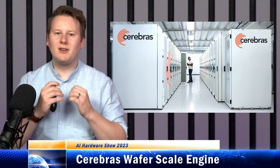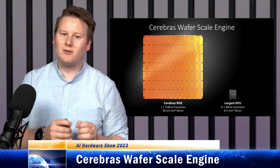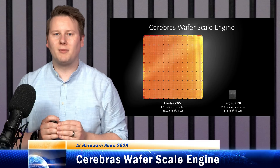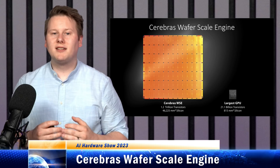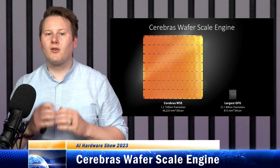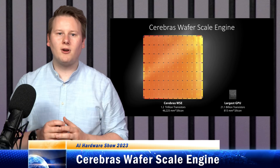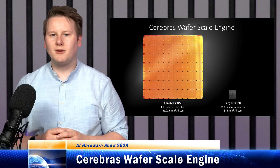Cerebras recently announced a 16-system Andromeda supercomputer that you can get access to, if you've got the right money and checkbook. Having such a large chip means saving latency compared to lots of small chips joined together, such as GPUs. Cerebras recently demonstrated a customer training their language network on a single chip at 10x the speed for one-twentieth of the cost of running across multiple GPUs.